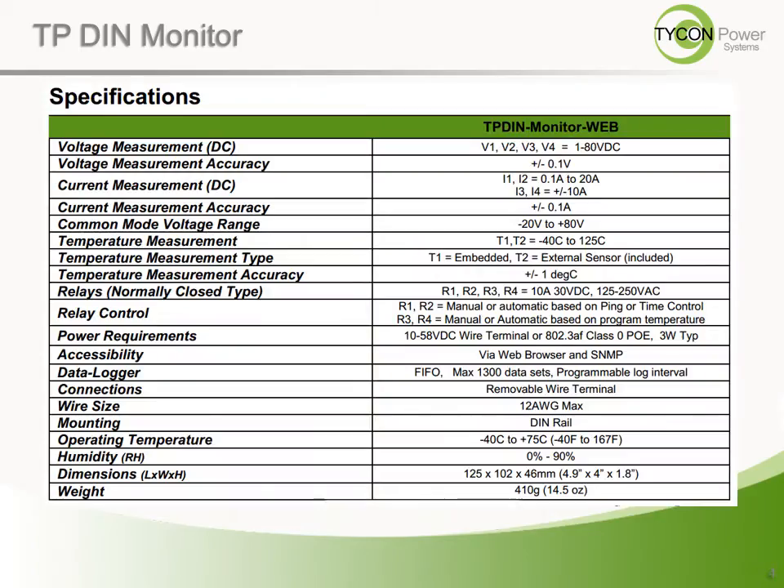The always-closed relay switches reduce the power consumption of the device during normal operation, which can be a critical cost reduction in remote site applications. Relays can switch automatically based on user-set conditions for ping, time, voltage, or temperature, or controlled manually via the interface. As all Tycon products are designed to be installed in harsh outdoor environments, the temperature and humidity capabilities attest to the robustness of the device and the internal components used.